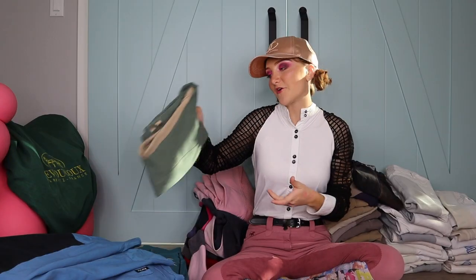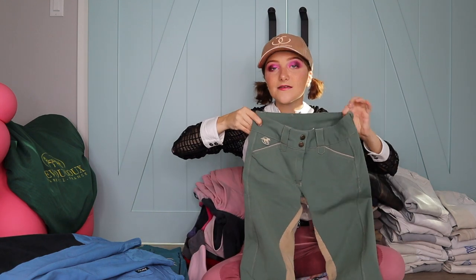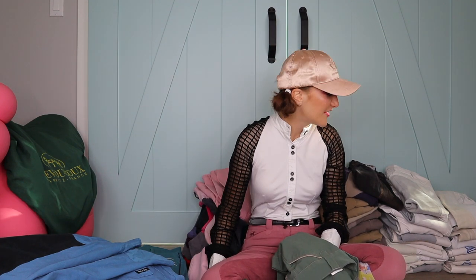These ones are my mom's favorite — from Piper. I actually wear these a lot because the color goes with pretty much everything. They're green and tan. The new versions that just got released are rose gold and green — why do they do that to us when we already have so many breeches?!